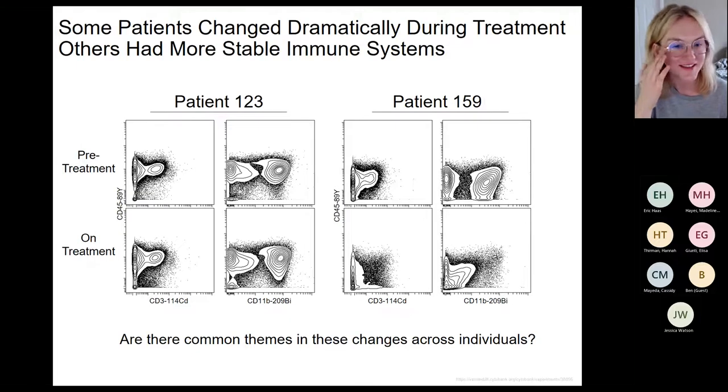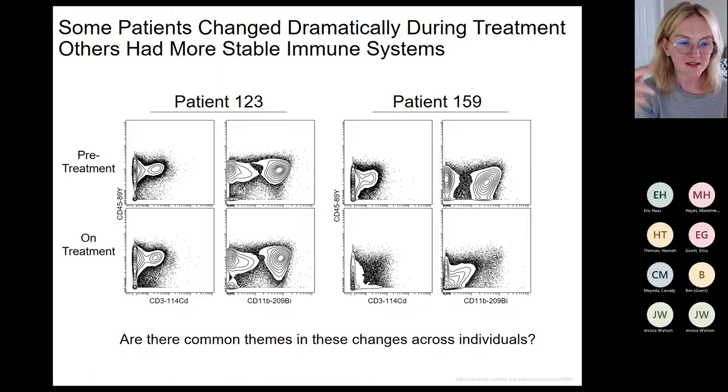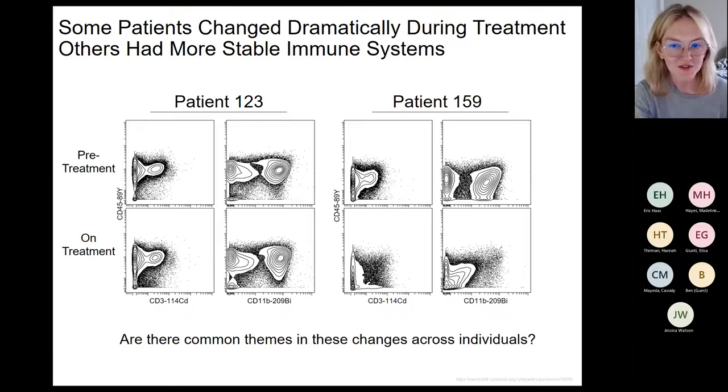Something we see regularly is that some patients barely change over therapy while others change dramatically. For example, patient 123 shows CD3 vs. CD45 and CD11b vs. CD45 plots that look essentially the same before and after therapy. In contrast, patient 159 is almost completely losing their T-cells and macrophages over the course of therapy — a very large change. When we see these changes we ask: are there common themes? Does it correlate with clinical outcome — did patient 123 respond well and patient 159 have a poor outcome?